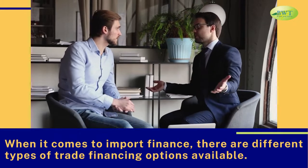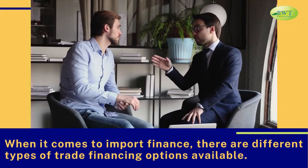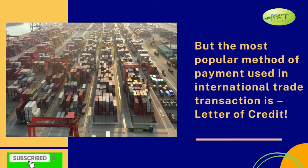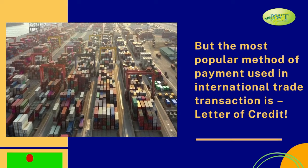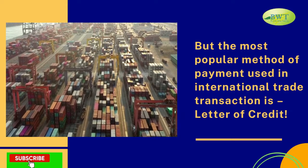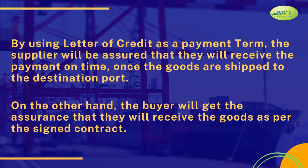When it comes to import finance, there are different types of trade financing options available. But the most popular method of payment used in international trade transactions is letter of credit. By using letter of credit as a payment term, the supplier will be assured that they will receive the payment on time once the goods are shipped to the destination port. On the other hand, the buyer will get the assurance that they will receive the goods as per the signed contract.